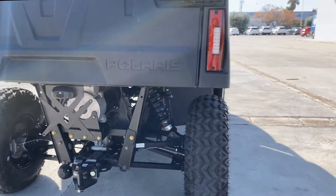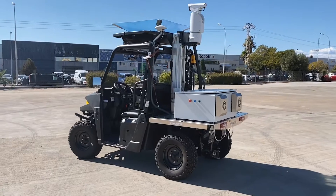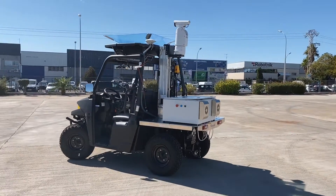The inspection also includes point cloud data collection by means of a Faro 3D scanner that will be mounted in the rear part of the robot.